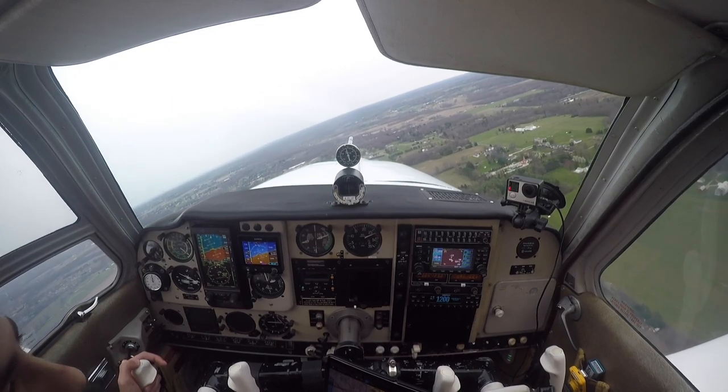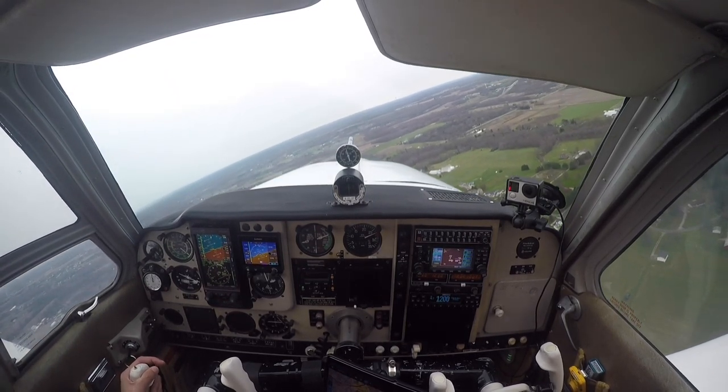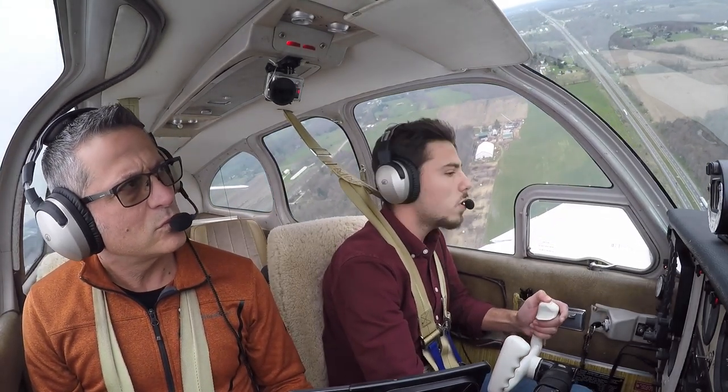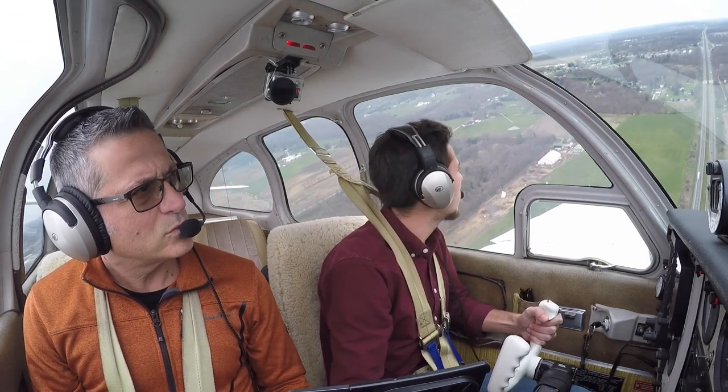Scrapper traffic, WN-18-Golf, left downwind, runway 2-1, Scrapper. Scrapper traffic, WN-18-Golf, left base, runway 2-1, Scrapper. Gear's down and down.